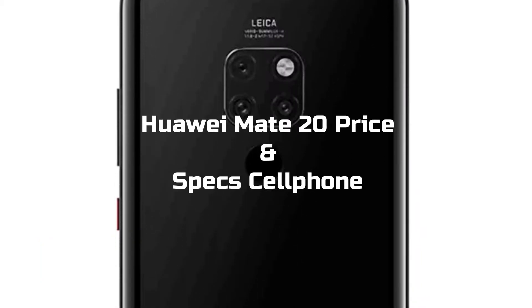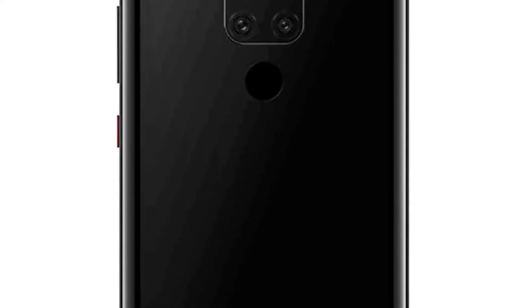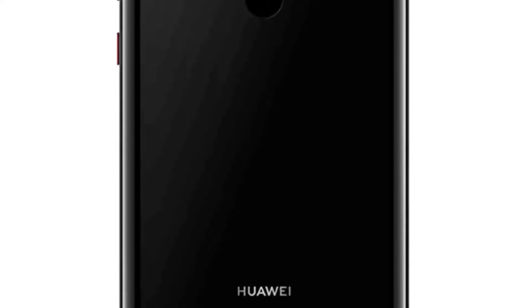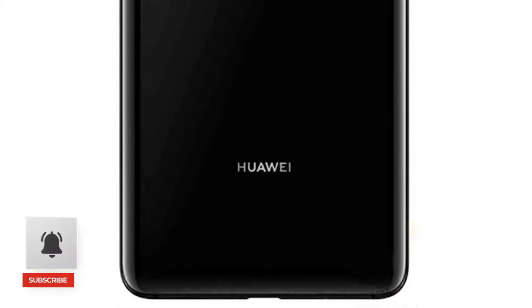So to start our Huawei Mate 20 price and specs — Huawei is launching its next flagship with the Mate 20 name, instead of following the ongoing series. It seems true because we saw the same trend with its P-series, where the company renamed it to P20.